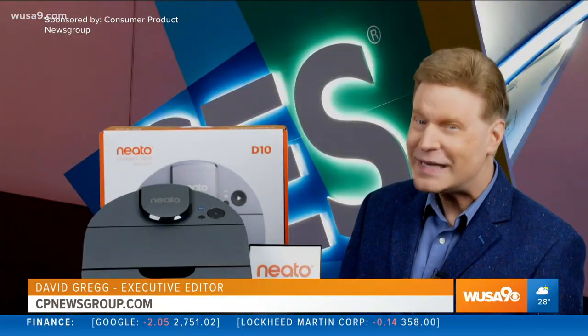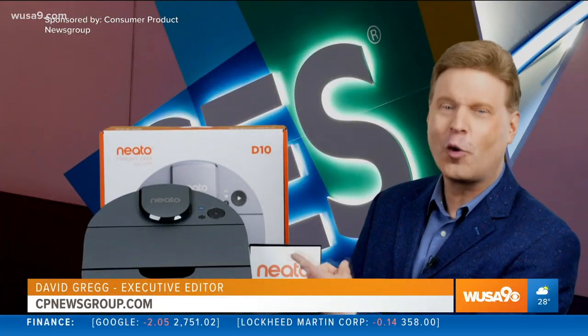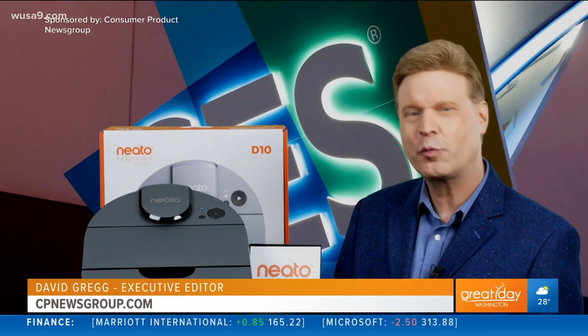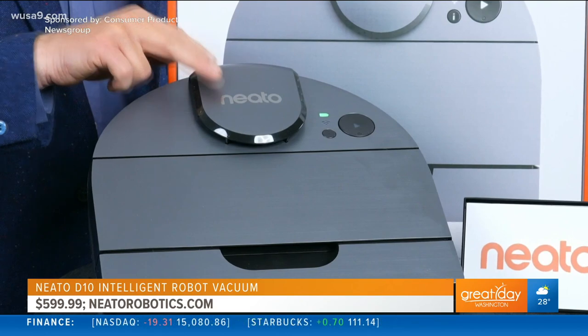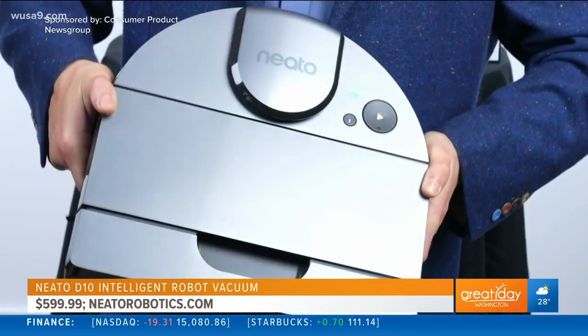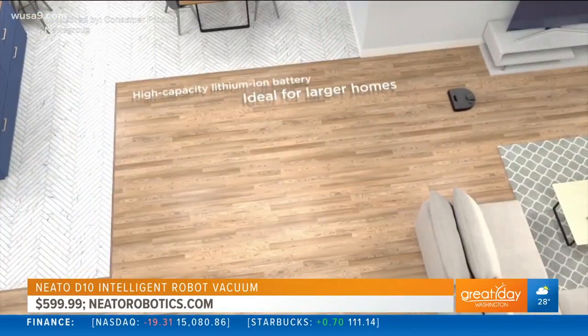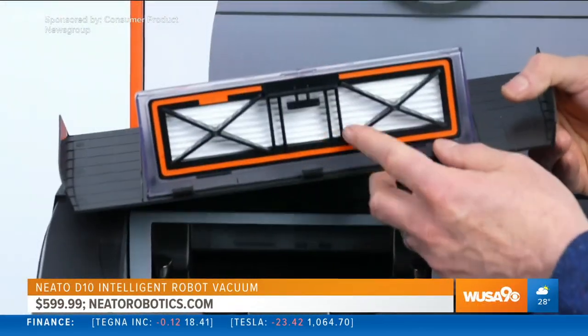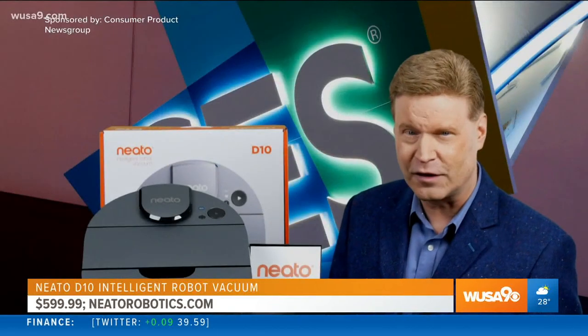It would not be CES without a robot, and Neato, the innovator in intelligent robot vacuums, brings us the Neato D10 in a silver metallic finish. Its impressive five-hour runtime cleans up to 2,700 square feet, as its true HEPA filter captures up to 99.97% of allergens.